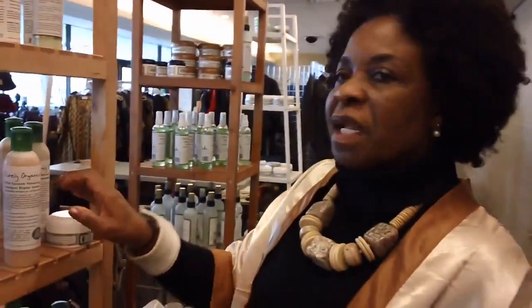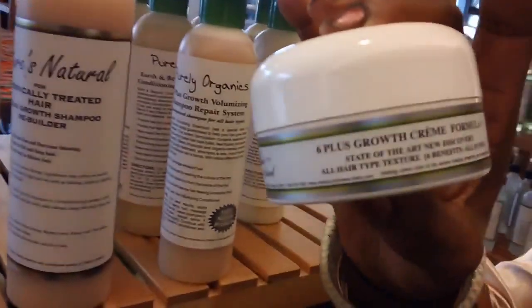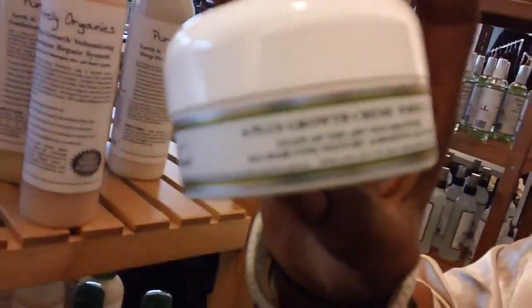My best product that stops thinning is the 6 Plus Formula 1 and 2, which is very good, excellent. It strengthens the hair and brings strength into the hair.